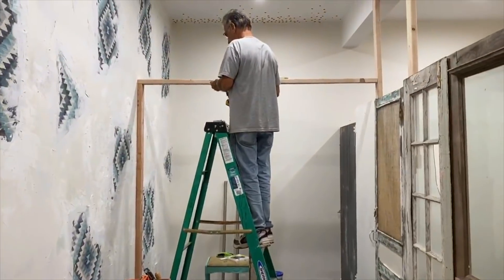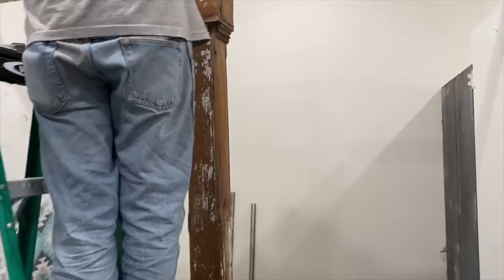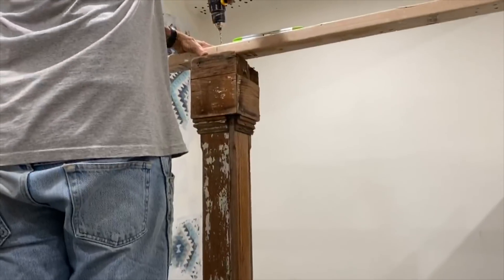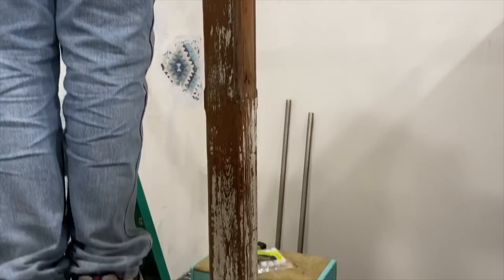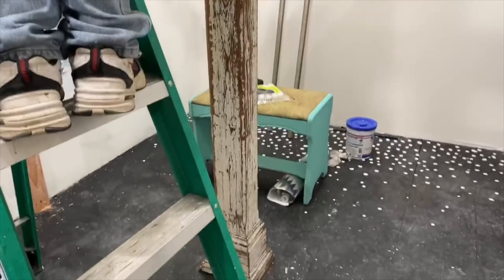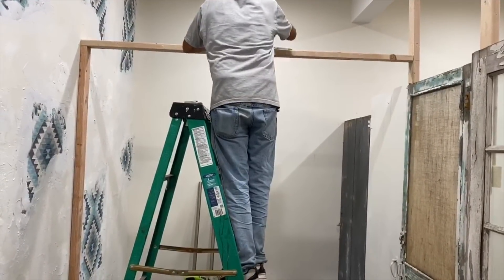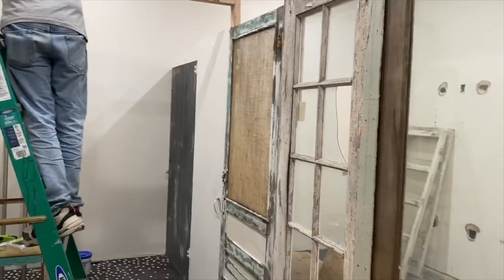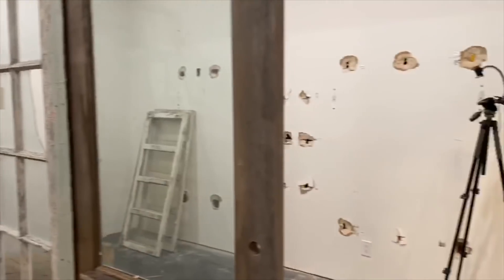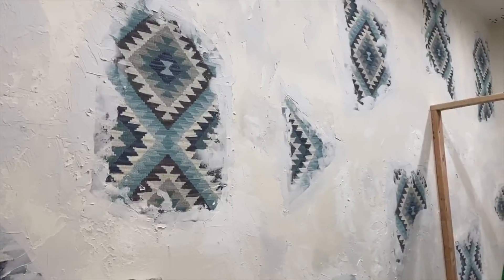My dad is installing the dressing room — this awesome porch post I got from Melissa, it was in her space at Consignment Classics. It is perfection. We're going to have corrugated metal dividing the two dressing rooms with curtains going across. This is dividing the space into Ellie's candle area. Stephanie and I worked on this wall today — it's going to be painted tomorrow.